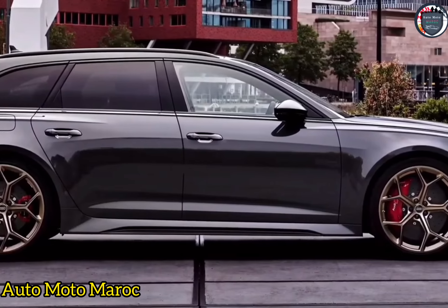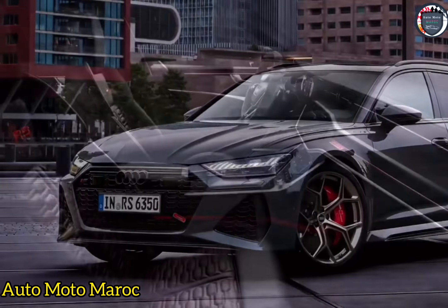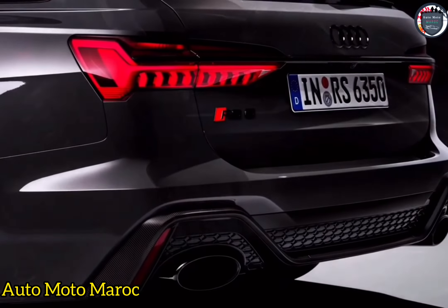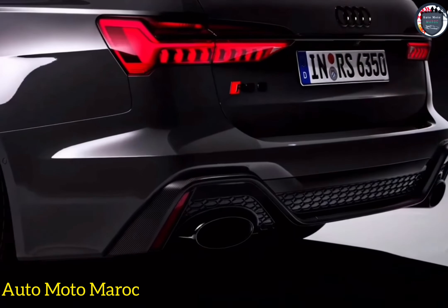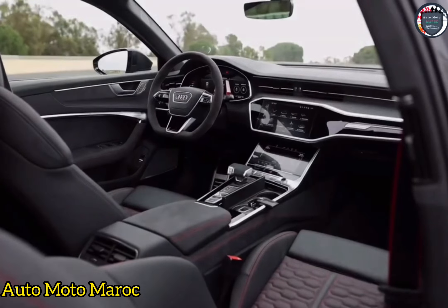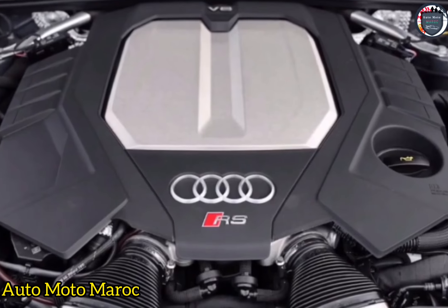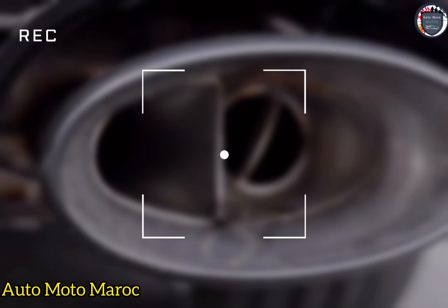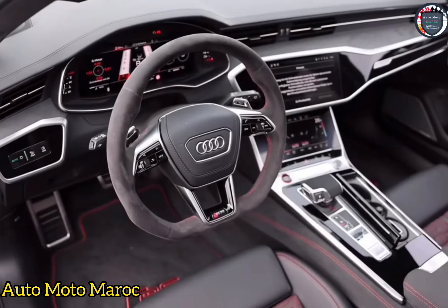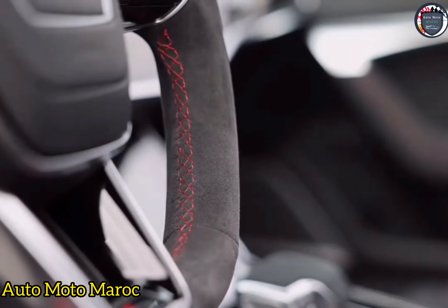Alors que la RS6 a été lancée aux États-Unis uniquement avec des ressorts pneumatiques, la suspension plus sportive Dynamic Ride Control (DRC) a discrètement rejoint la liste des options un an plus tard pour 2022. Elle résiste au tangage et au roulis grâce à l'hydraulique, mais lorsqu'une roue individuelle bouge, comme dans un nid de poule, le système hydraulique n'augmente pas la résistance à la compression. Ce n'est que lorsque les deux roues d'un essieu — lors d'une accélération, d'un freinage, ou en virage — bougent ensemble que le système maintient la carrosserie en position verticale. Si vous envisagez de suivre un RS6, le DRC vaut le supplément, mais les ressorts en acier ne se rapprochent pas du confort des ressorts pneumatiques standards.